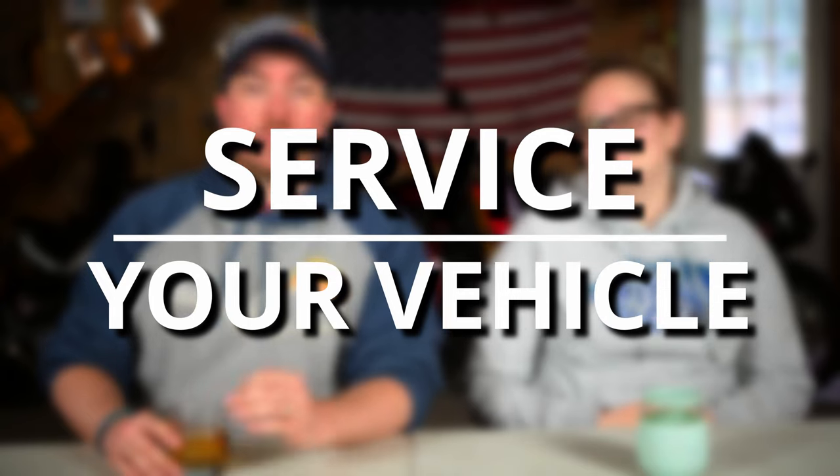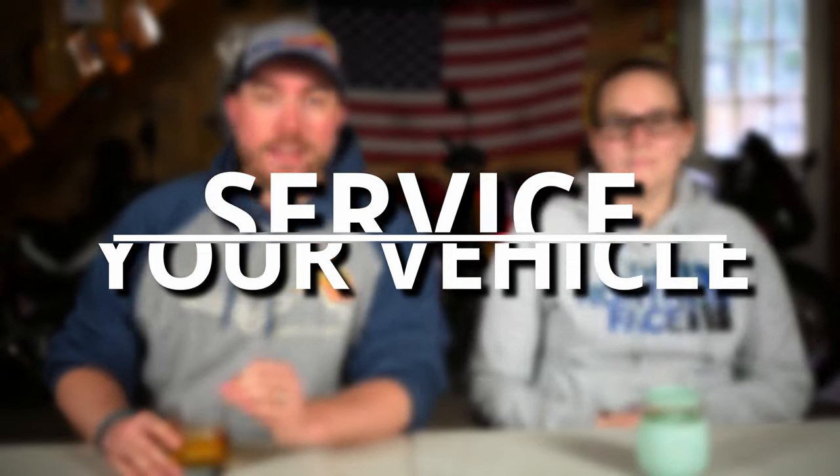Tip number one is to service your vehicle to ensure its reliability, and I cannot stress how important this tip is. This will include an oil change. Depending on your vehicle, you might need another one while you're on the road. My Jeep is good for like 8,000 miles, so our cross-country trip that was like 8,200 miles was right on time to change the oil again.